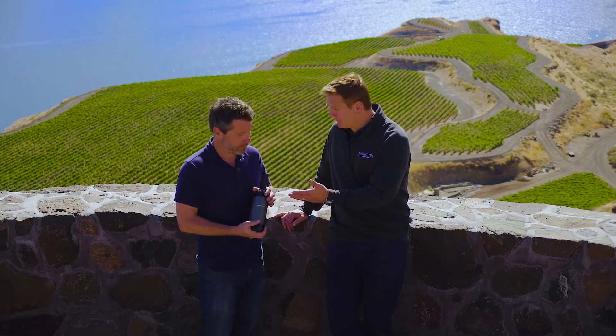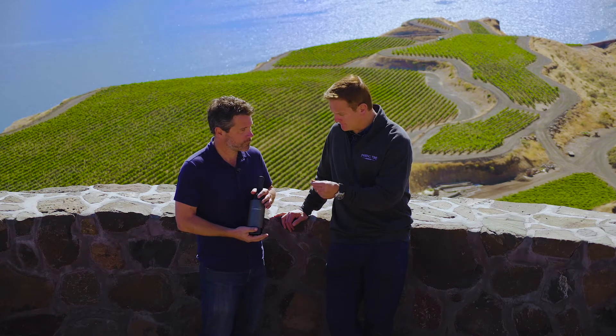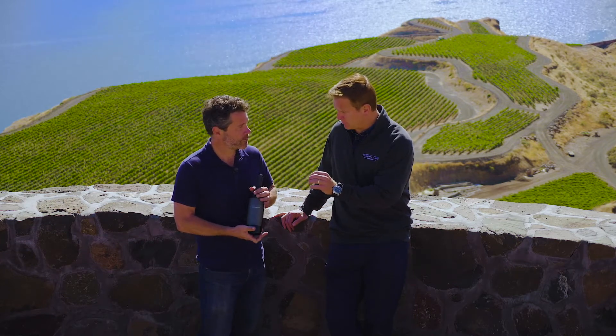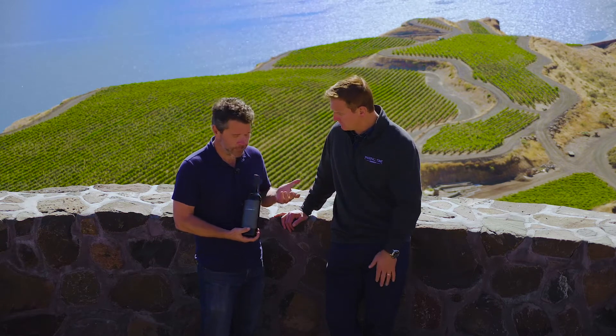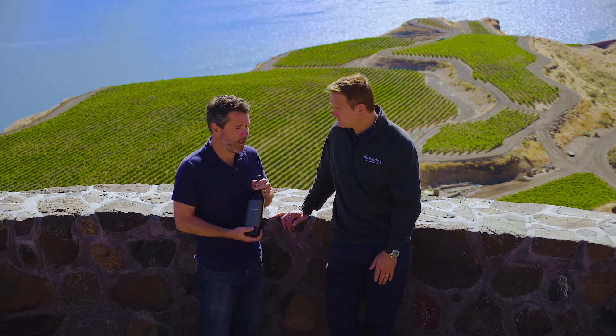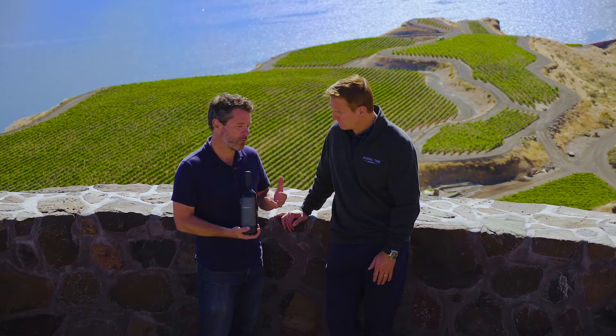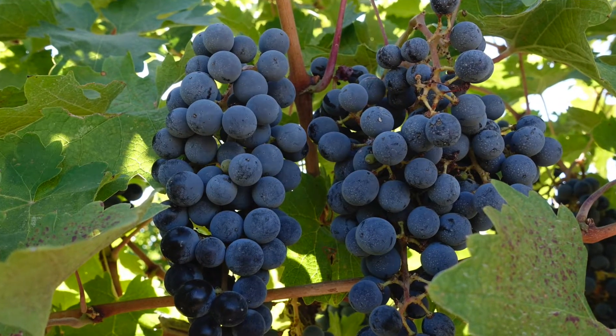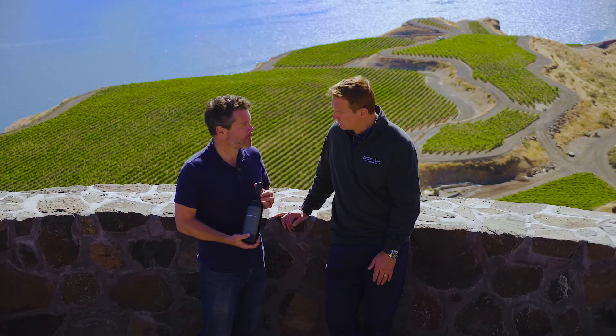This wine is 92% Cab and 8% Merlot. The Cabernet comes from Seven Hills Quintessence Vineyard and a little bit of Figgins Estate Vineyard Merlot in it. Every year it could be different — this year it's very Cab dominant — but it'll probably always have a little bit of these different varietals in it, both for balance and structure. I think it adds increased complexity.